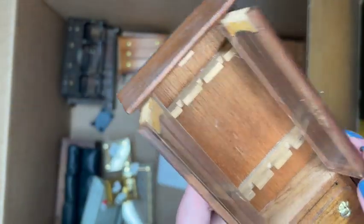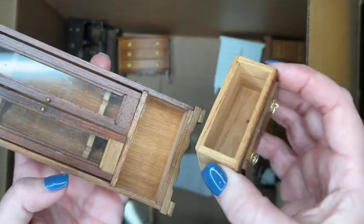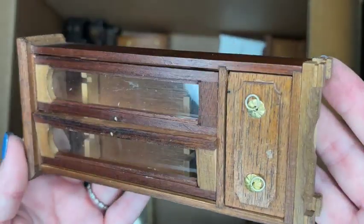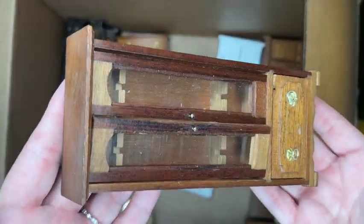Here is a gun cabinet — I believe this is Shackman. It's in okay shape; the plastic windows have yellowed, which is a common feature of this older vintage furniture. One of the interior pieces is a little bit loose, but that's easily fixed or replaced. You can purchase that material and change it out very easily — it doesn't cost very much.